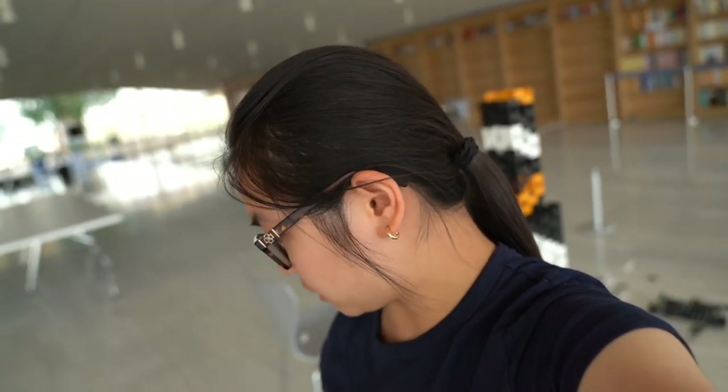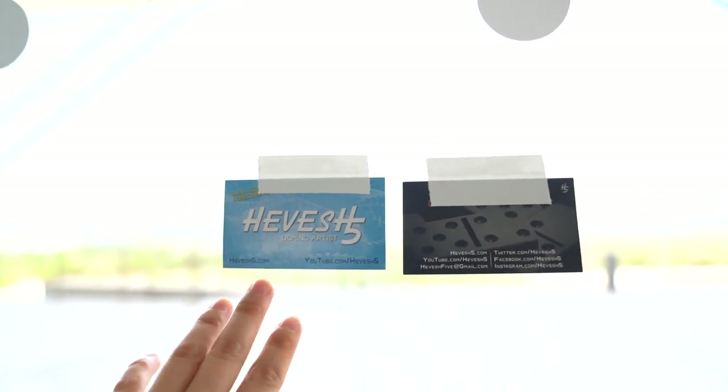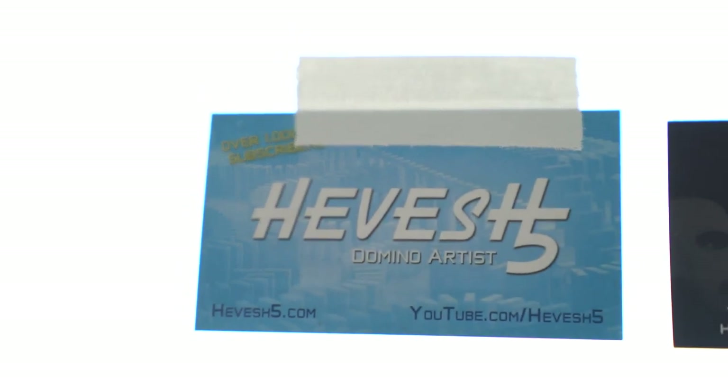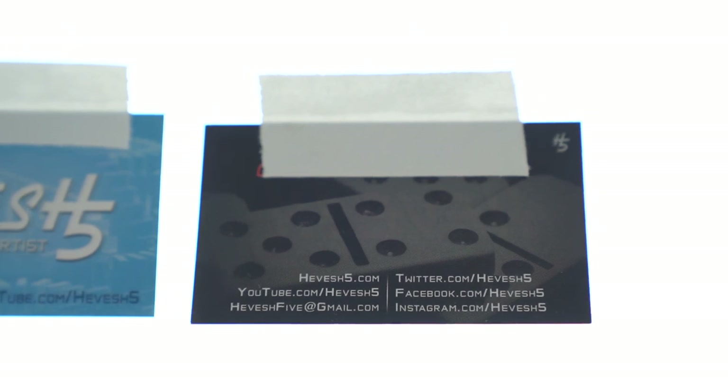Hopefully I can start on the second tower that goes behind it and the third tower — we'll see how timing goes. Fun fact: I added my business cards right here on the glass window, so now when people walk by they'll be able to see it's Hevesh5, she's a domino artist, and that's how you can contact me and follow me on social media.